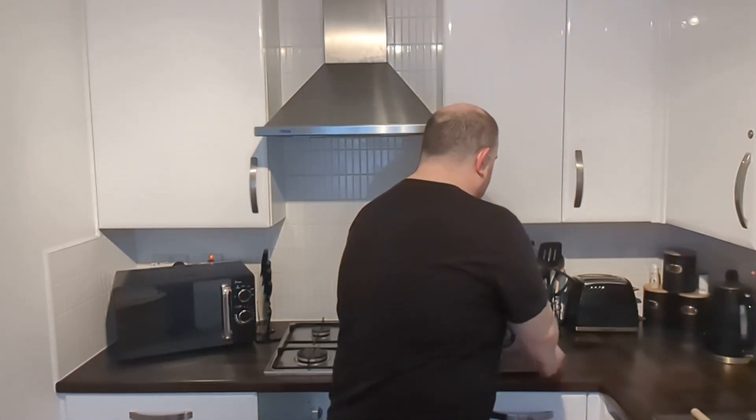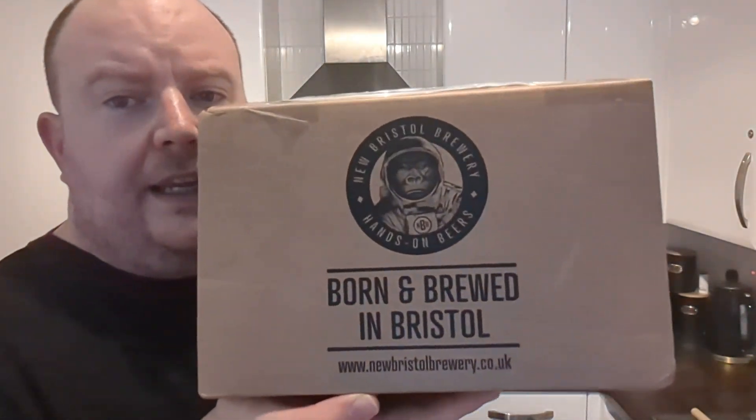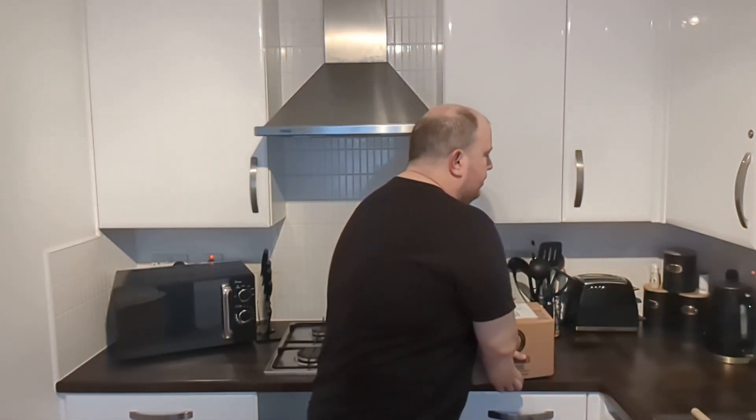So this is New Bristol Brewery — Born and Brewed in Bristol. This is my Bruiser box for March. Bruiser, they do have some fantastic names on there. As I say I've had Polly's, North Brewing — some of the stuff that you get direct from them rather than the supermarkets. The supermarket stuff is very good, but the stuff you get direct from them is absolutely superb, it's out of this world.